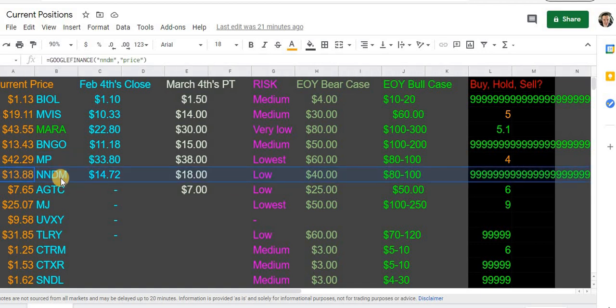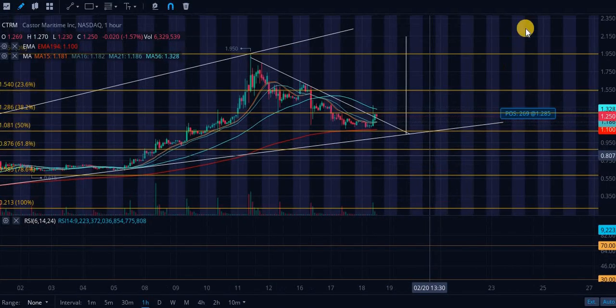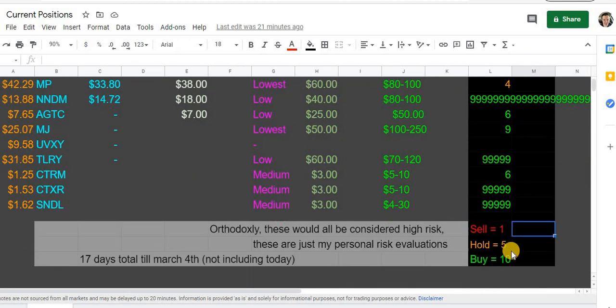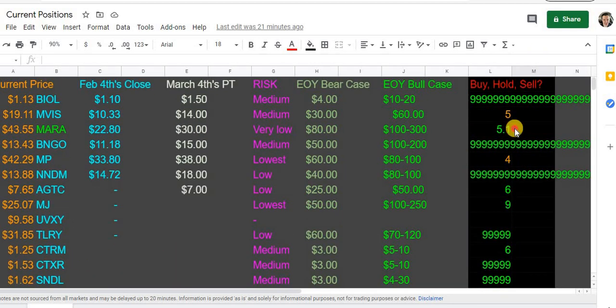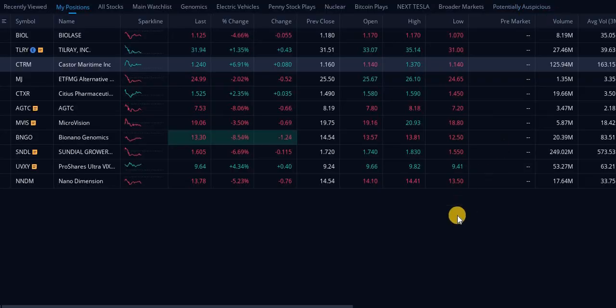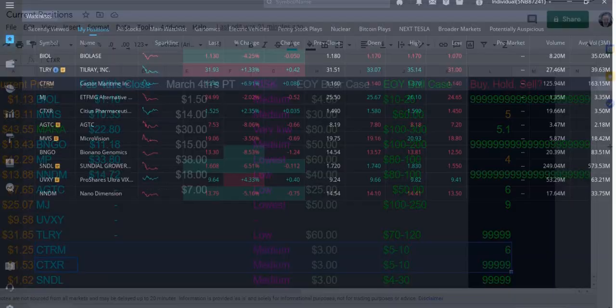CTRM is a recovery play — they're actually having a hard time selling their Dragonfly because of reduced human interaction due to masks and COVID. So CTRM, one other stock, and Biolace are my recovery plays. That's why I have CTRM as a six right now, but there are better options on this list in my opinion. You would be chasing a little bit buying right now since we are already up seven percent on the day.